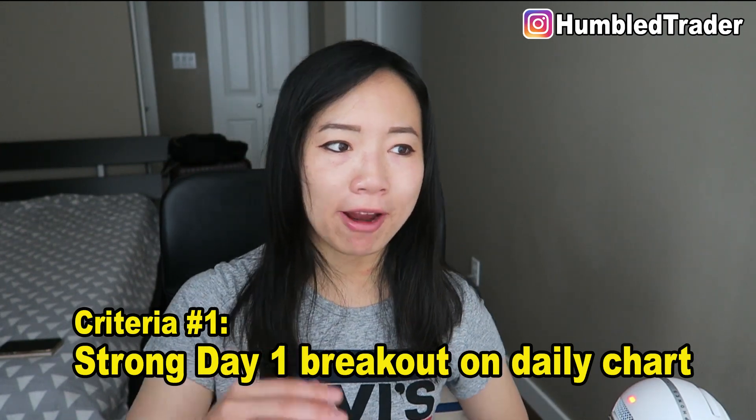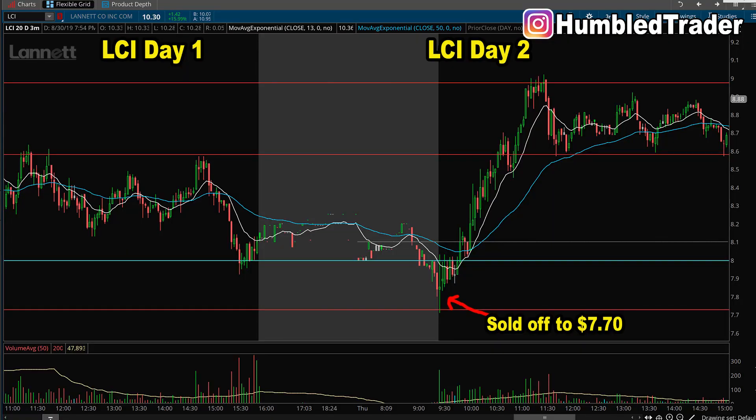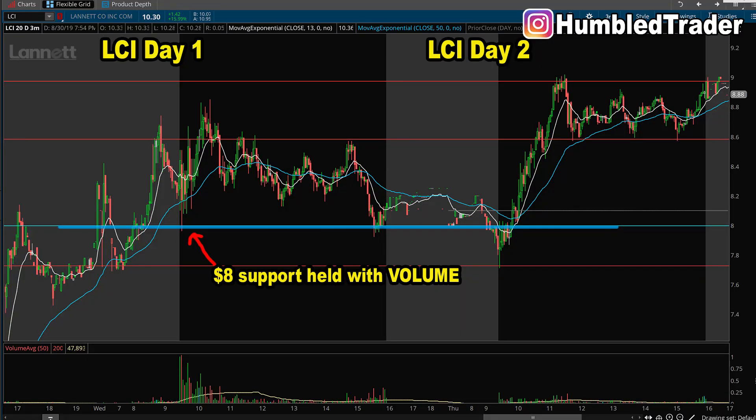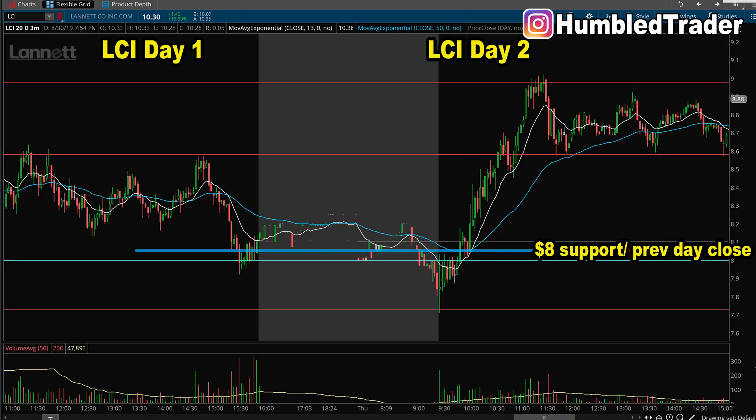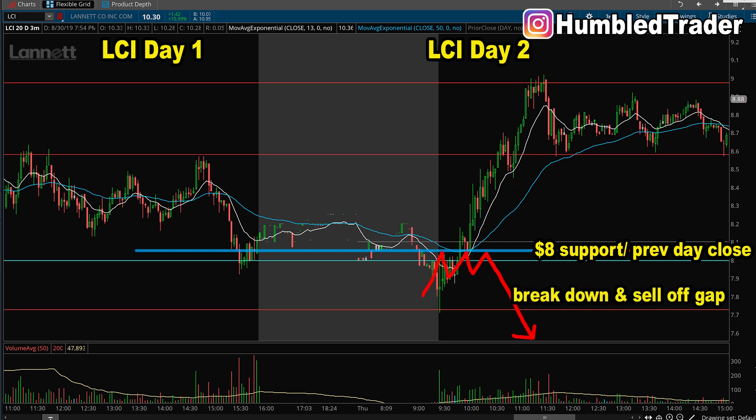The same criteria number 1 applies here: you want to see a strong daily candle breaking out on the daily chart. On day 2, LCI is starting to sell off pre-market back below that $8 support line. That $8 line was a price held with high buying volume on day 1 intraday, and it's also drawn from the daily chart — coincidentally, it was also the day 1 close. So on day 2, after profit-taking from the previous day's close at $8, the stock dipped down to $7.70. The selling volume beneath $8 is extremely low compared to the buying volume stepping in slowly. At this point, either LCI picks up buying volume and breaks above $8, or the buying volume dies down and the stock continues to sell off — in which case that would become a day 2 short setup.